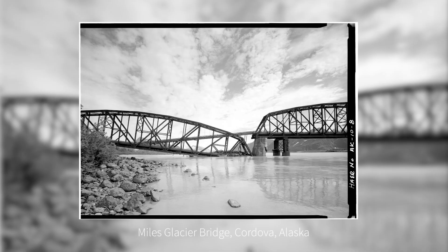The Miles Glacier Bridge went into service in 1910 to support local mining activity. Fifty-seven years later, liquefaction of the loose sandy soil induced its collapse during an earthquake.